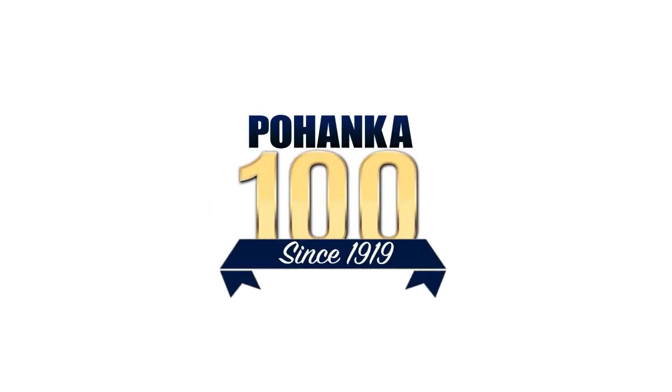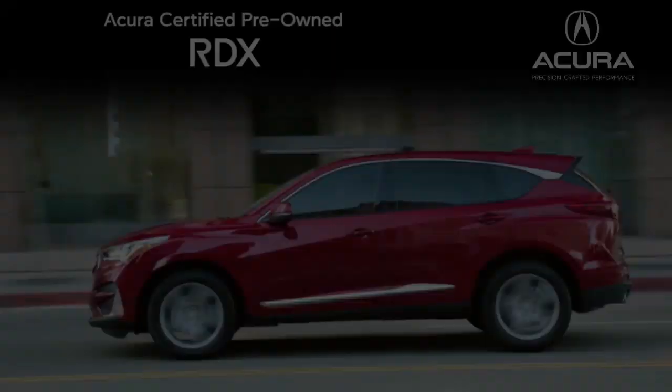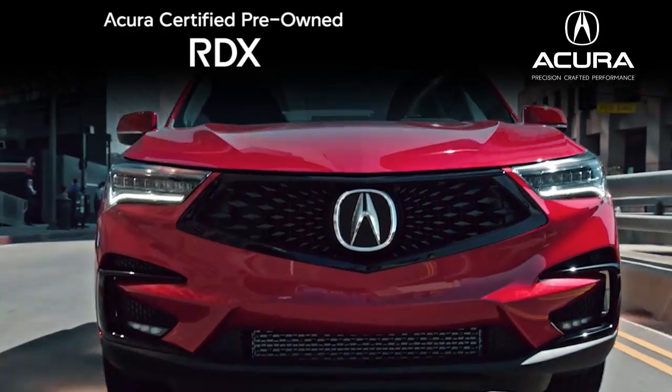Right now at Bojenga Acura, we have an incredible selection of certified pre-owned RDX models. Sure-footed handling and plenty of power make a stunning Acura RDX yours today.